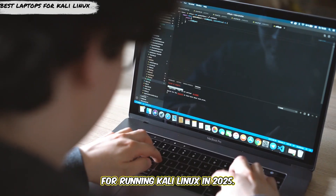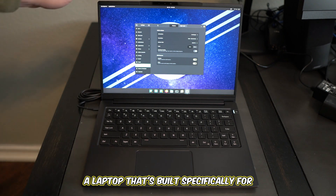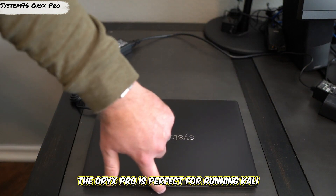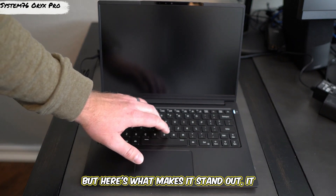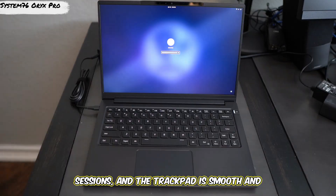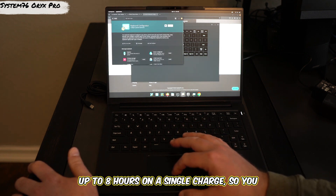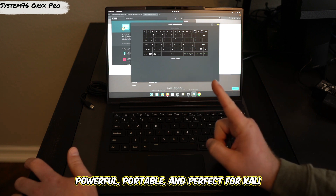Number 1, we have the System76 Oryx Pro, a laptop that's built specifically for Linux enthusiasts. This powerhouse features an Intel Core i7 processor, 16GB of RAM, and a 15.6-inch Full HD display. It's designed to handle resource-intensive tasks like penetration testing and network analysis. It comes pre-installed with Linux, so you know it's fully compatible with Kali Linux. The keyboard is comfortable for long typing sessions, and the trackpad is smooth and responsive. Lightweight at just 4.6 pounds with up to 8 hours of battery life — a powerful, portable choice for Kali Linux.